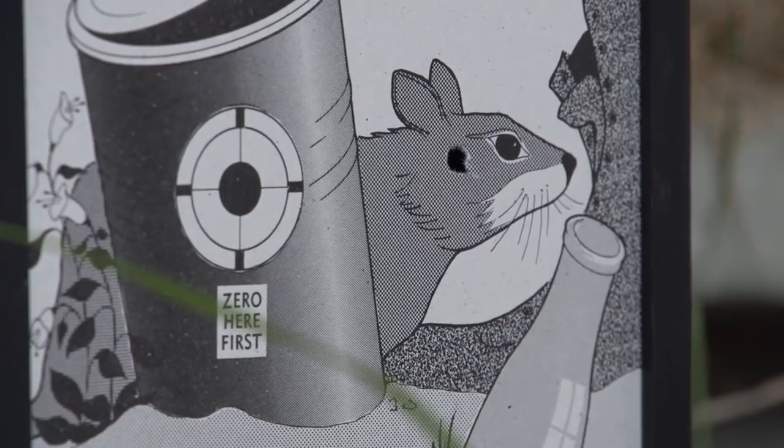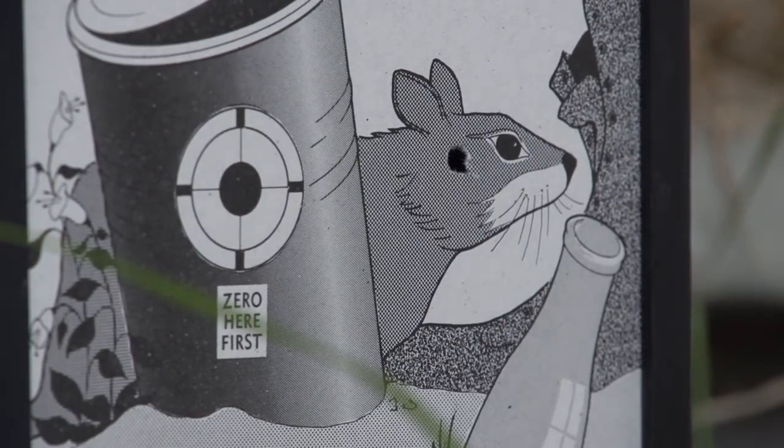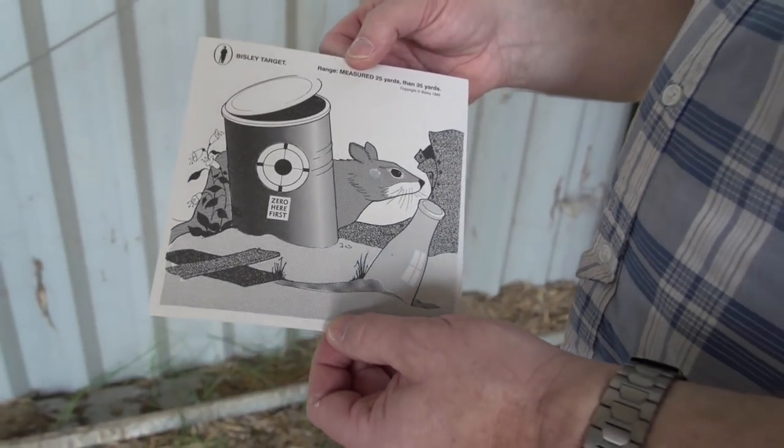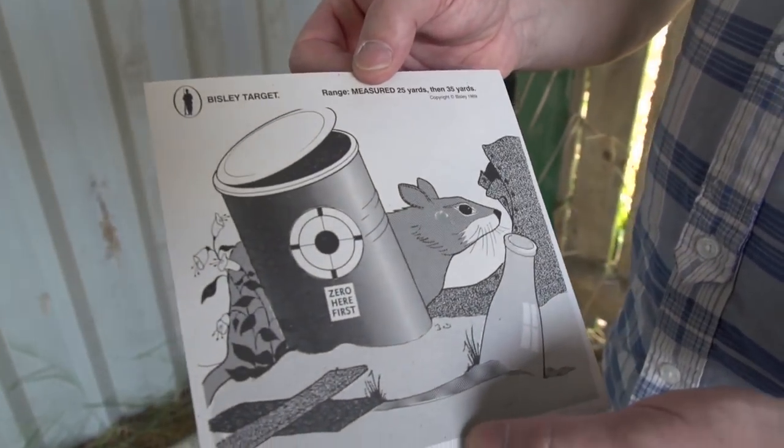The only way to kill a rat cleanly is to put one right through there. These guns are making somewhere in the region of eight foot pounds in .22 calibre — that's going to be a good, clean kill.